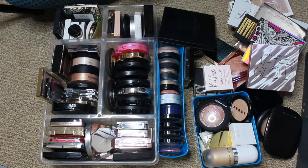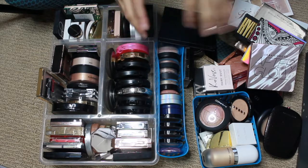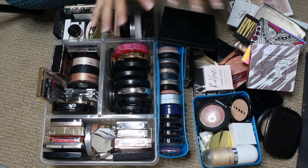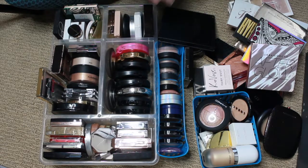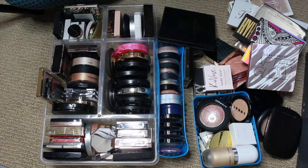Hi guys, welcome back to my channel. This video is going to be all about my highlighters. I'm going to show you every single highlighter I own, whether it's cream, loose, single palette, everything like that. I will swatch every single one of them for you. It's an exciting video. I've been waiting for this for a while.